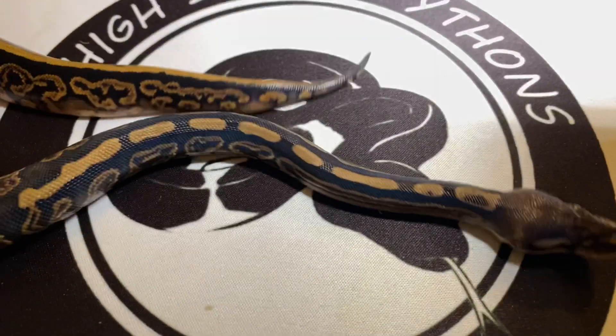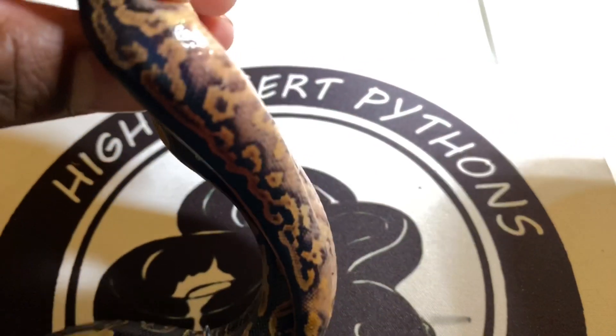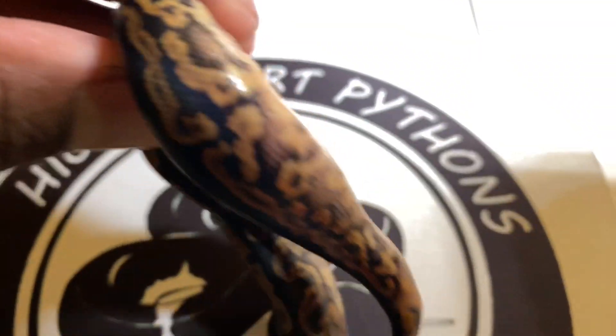Black pastel pied — I love what the head pied does to the black pastels. Gives them some nice cool oranges towards the tail. Nice little ringer every time.